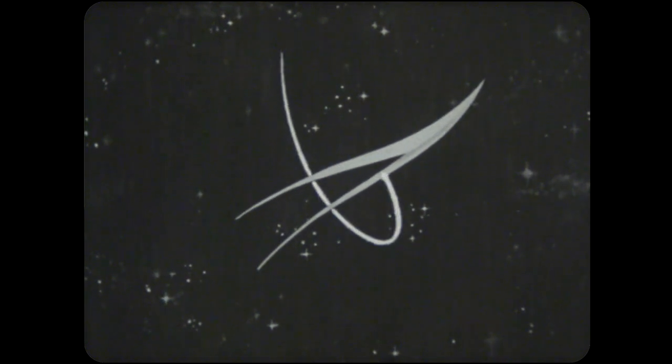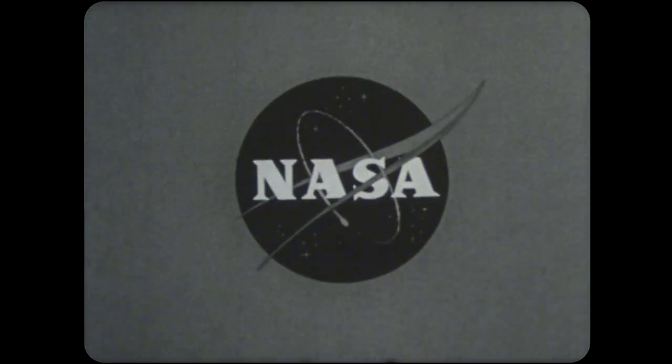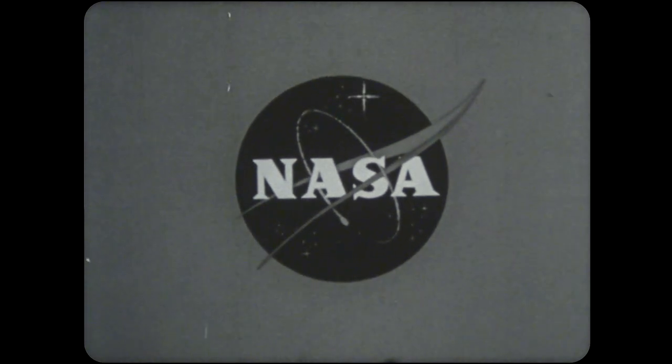This has been an Aeronautics and Space Report presented by NASA, the National Aeronautics and Space Administration. NASA Jet Propulsion Laboratory, California Institute of Technology.